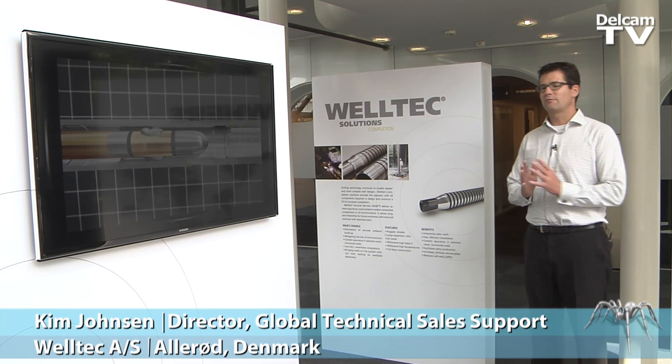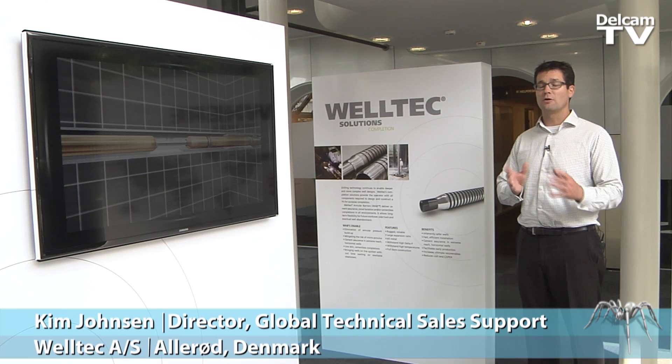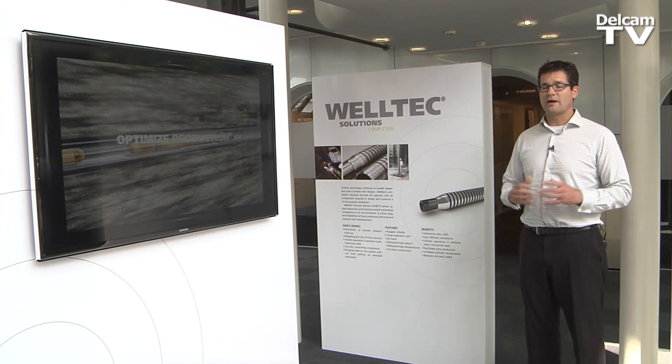Welltech is essentially about transforming the oil and gas industry so that we can help our customers, who are the oil companies, to have a safer, more sustainable operation while achieving higher recovery.